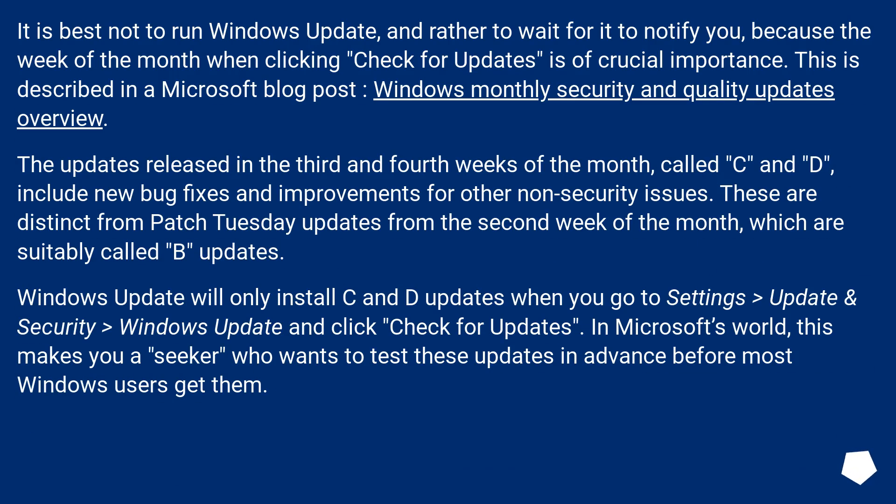It is best not to run Windows Update, and rather to wait for it to notify you, because the week of the month when clicking 'Check for Updates' is of crucial importance.